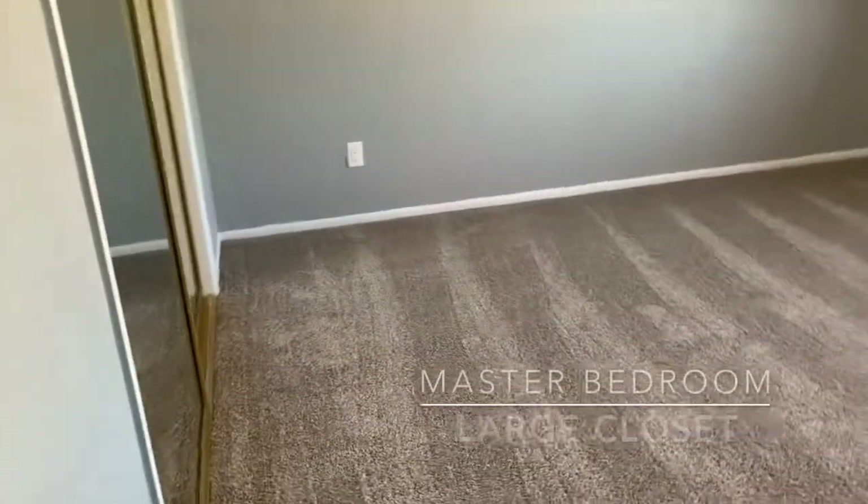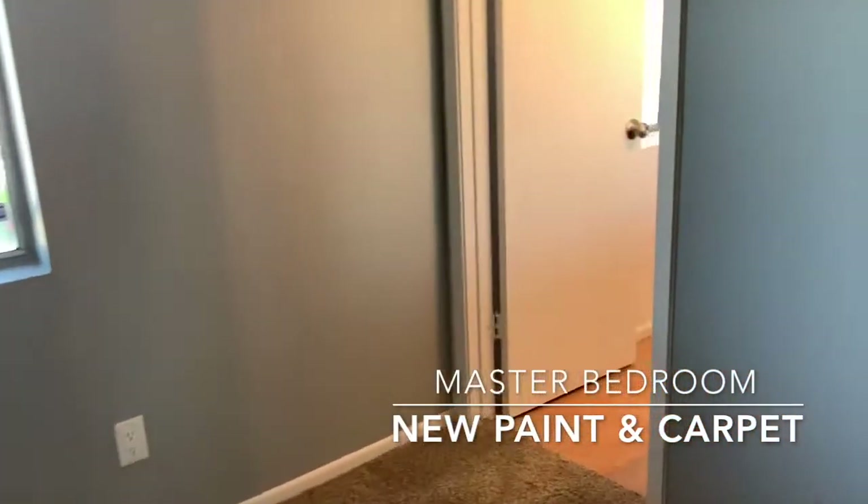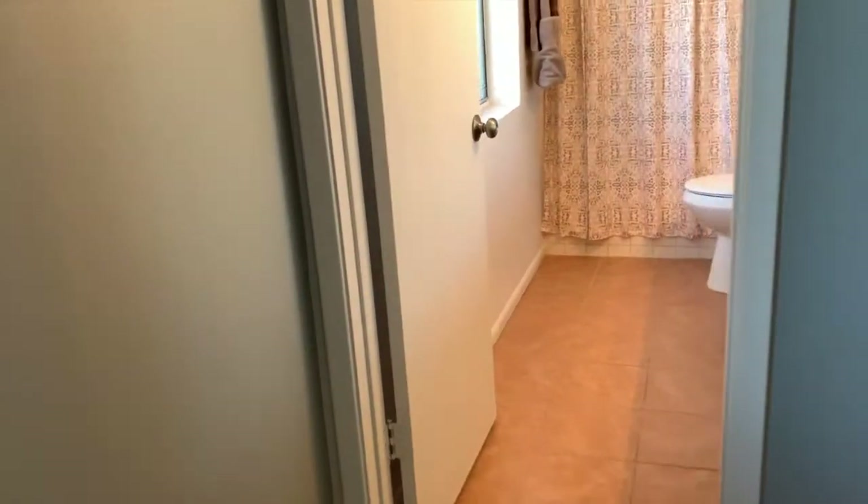The master bedroom is large in size, has tons of closet space, and features upgraded tile flooring in the master bath.